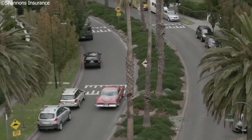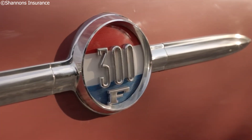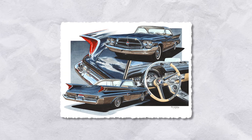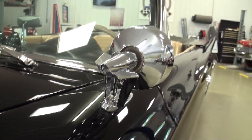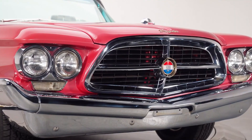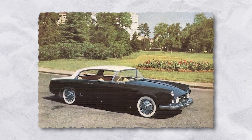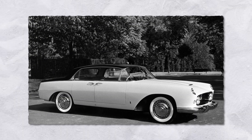The 300F sat at an awkward crossroads — too luxurious to be a muscle car, too powerful to be a cruiser. But for a brief moment in 1960, Chrysler made a car that nailed both. It didn't sell in huge numbers — just under 1,300 units were made — but it became a cult favorite and still turns heads at vintage racing events and collector shows today.